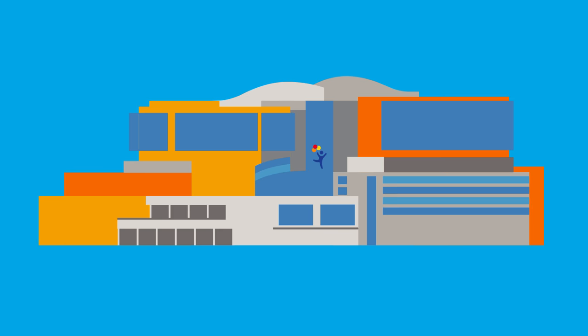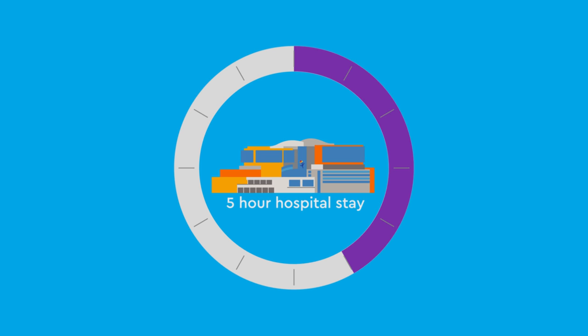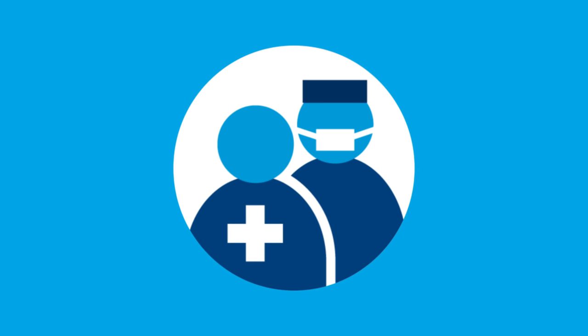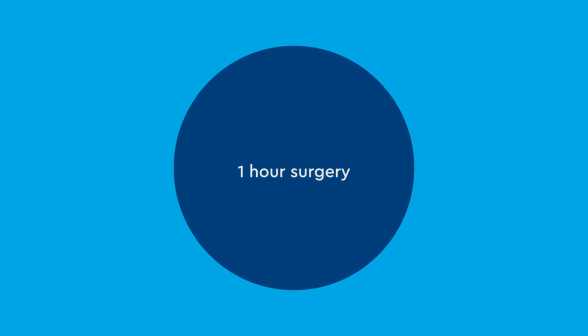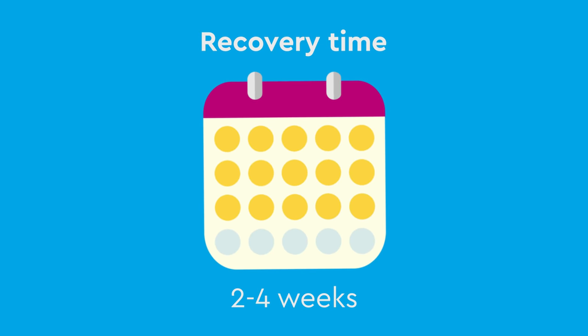On the day of surgery, plan on being at the hospital for at least 5 hours. Before the surgery, you will meet with the surgeon and anesthesiologist. Most hydrocele surgeries at Children's Hospital Colorado will take 1 hour on average to complete. After your child has recovered from surgery and anesthesia, they may go home. Most children can return to their normal activities in 2-4 weeks.